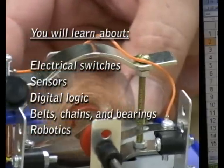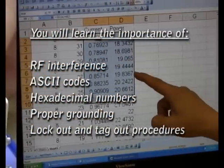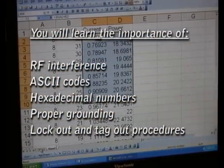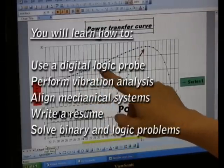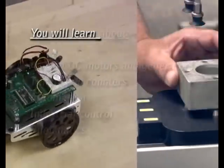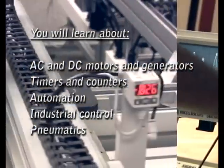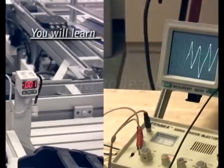How can the electromechanical maintenance class help you find the employment opportunities you're looking for? Well, in only ten months, you'll be prepared to secure entry-level positions in a variety of different industries, performing a variety of different jobs. If something uses electric or electronic technology and needs to be fixed, there's a job waiting.